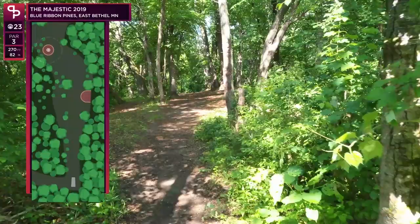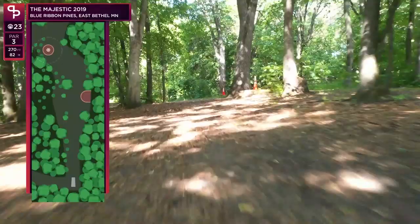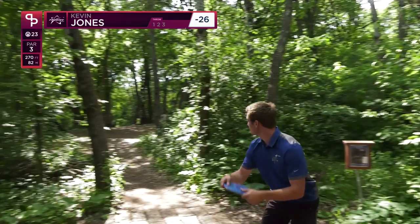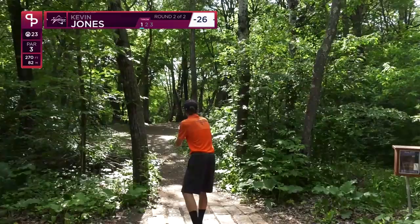Hole 23 — we've got a tunnel shot off the tee and the basket is pretty decently left of the fairway. You don't want to be fooled — a good straight shot would get you a putt at it. You see a lot of people make the mistake of hyzering too early, trying to park the hole, when I think the play is to just throw it nice and straight and let it finish left at the very end. Kevin kind of saws it off but gets up there to about a 40 to 45-foot putt — a difficult look.